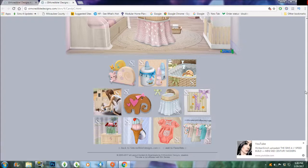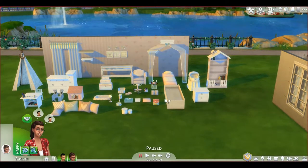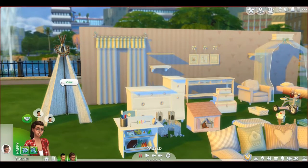Alright guys, welcome back. We are in live mode and we're going to check out the items that come with the set. There's this teepee, and it comes in a couple of different variations, but I'm going to let you guys discover the variations either through the pictures online or if you buy the set.